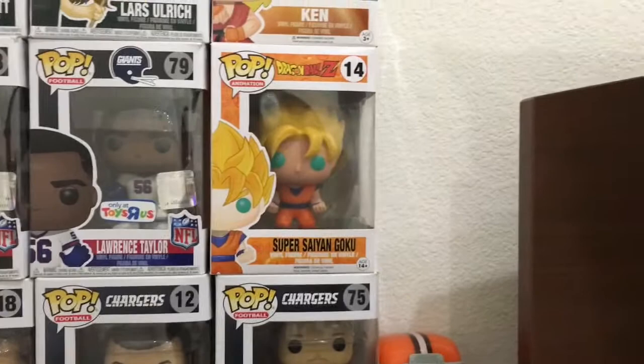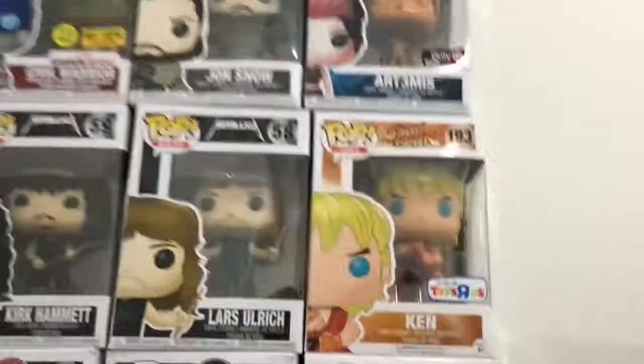Then I'm going to show you my other collection — one is really big, so we're going to show you a lot. Starting down here, we got Goku on the Flying Nimbus. We got Johnny Manziel, Joey Bosa, Philip Rivers, Eli Manning, Deion Sanders, Lawrence Taylor, and Super Saiyan Goku. I got most of the new ones from For Your Entertainment.